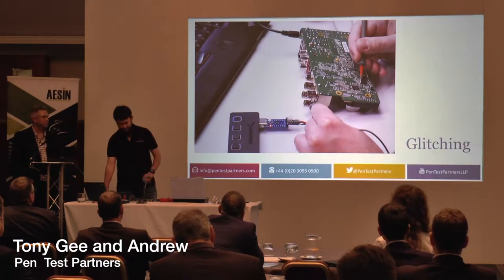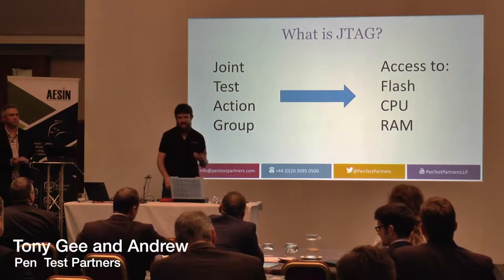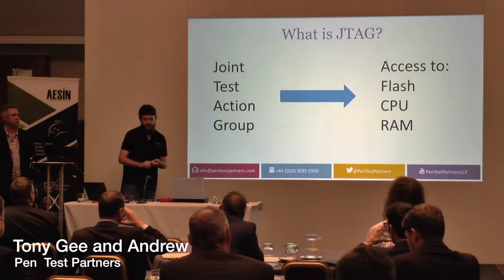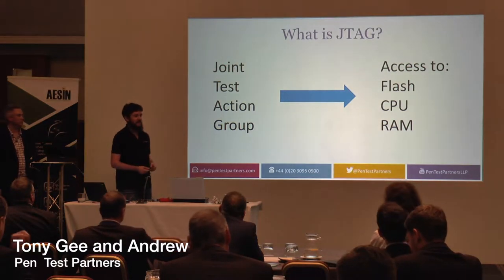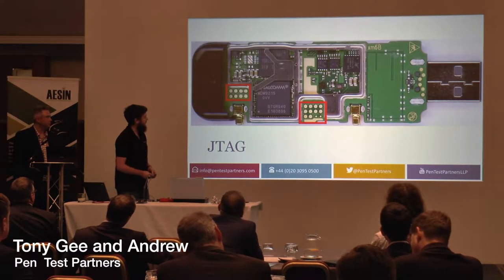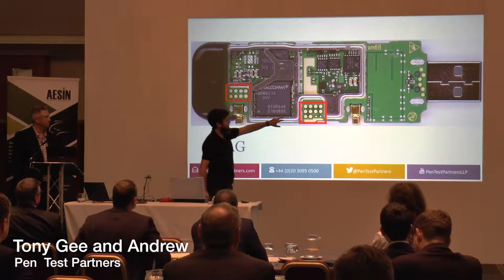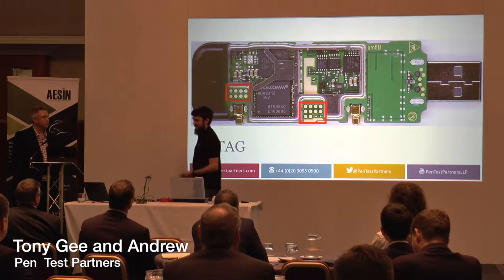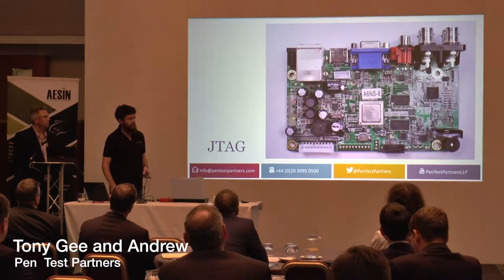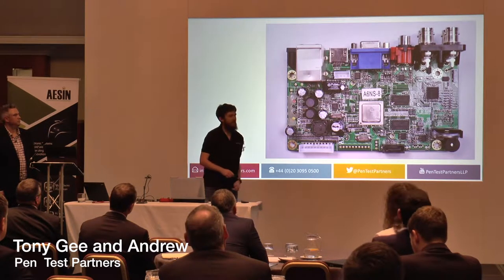JTAG stands for Joint Test Action Group. What that really means is it allows us access to the flash, the CPU, the RAM, and the device. There are ways of securing it, but what we tend to find is that it's sometimes difficult to find JTAG pins since it's a hardware interface — we need to find physical pins to access it. With this USB modem we open it up and quite quickly see these series of test pins — that shouts JTAG to me, and indeed they were JTAG pins allowing us access to the firmware. However, on our DVR, JTAG is not obvious and we can't see where the pins are.